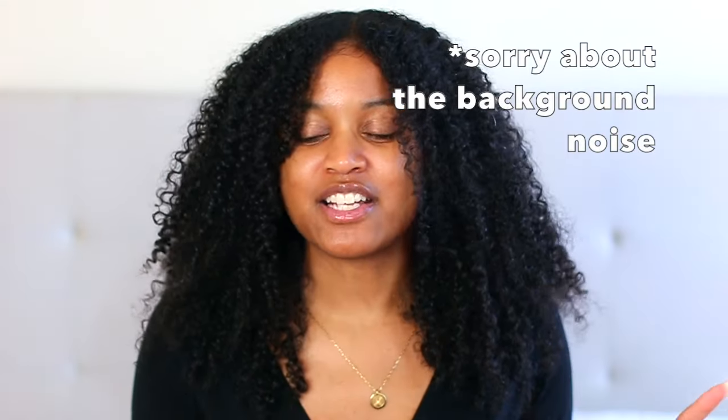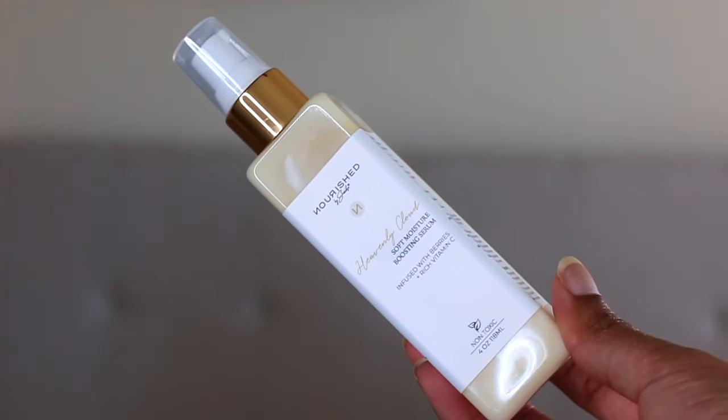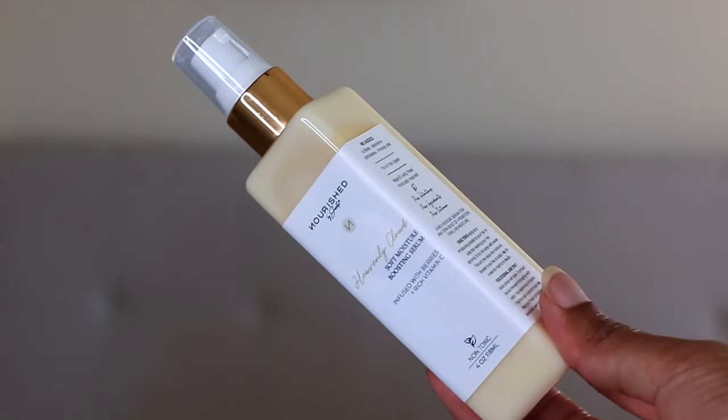Before getting into this video, I have to tell you guys I just launched my new product — this is the Heavenly Cloud Soft Moisture Boosting Serum. I am so excited to have this product out to you guys. I didn't know how it was going to go, but through it all it turned out to be an amazing product and I'm so glad it's finally here.